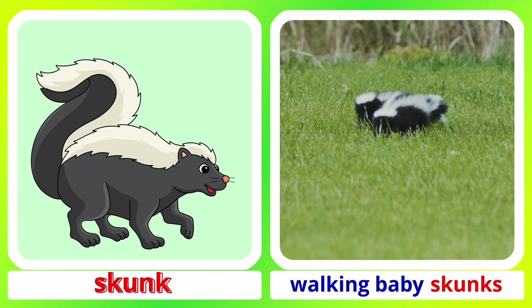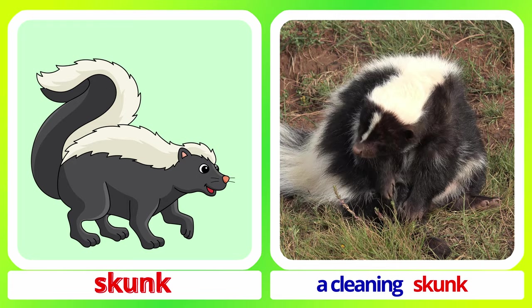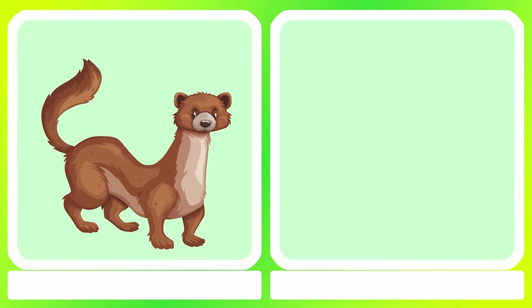Skunk. Walking baby skunks. A cleaning skunk. Skunk.